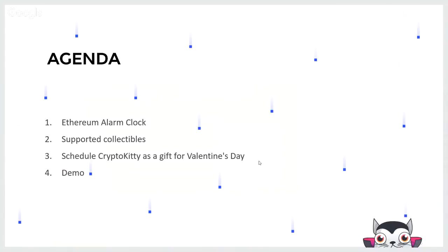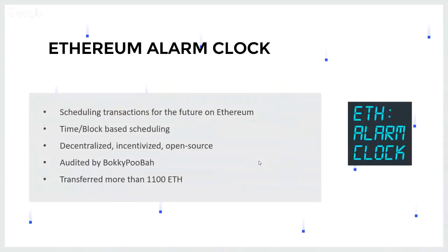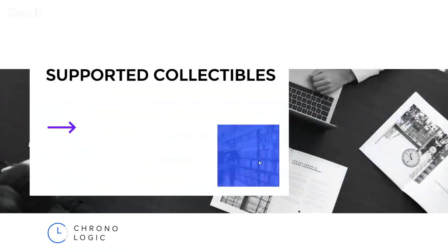Please guys, if you could like this live stream and subscribe to our channel — this will make sure we reach as many viewers as possible. So first, the Ethereum Alarm Clock: it's an Ethereum protocol that allows for scheduling transactions on the Ethereum blockchain. It allows for time and block-based scheduling, it's fully decentralized, incentivized, and open source. It's been audited and transferred more than 1,100 ether, so it's trusted. We encourage you to use it — it's deployed on mainnet.